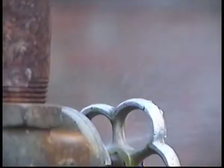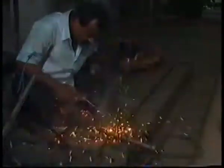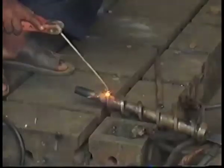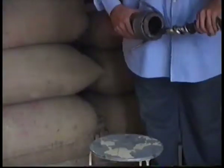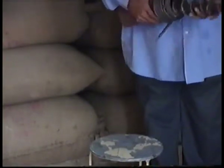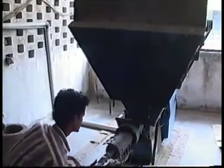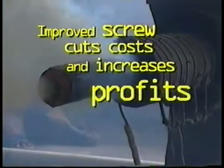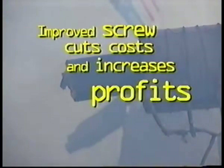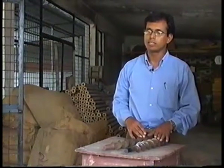But the process of producing briquette fuel from the remaining rice husk could also be improved. This screw, the key component of the briquette machine, wears out after just eight hours. Once again, the institute stepped in. They found that by changing the metal from steel to tungsten, the life of the screw was doubled. Tungsten carbide is harder and this screw lasts for 16 hours.